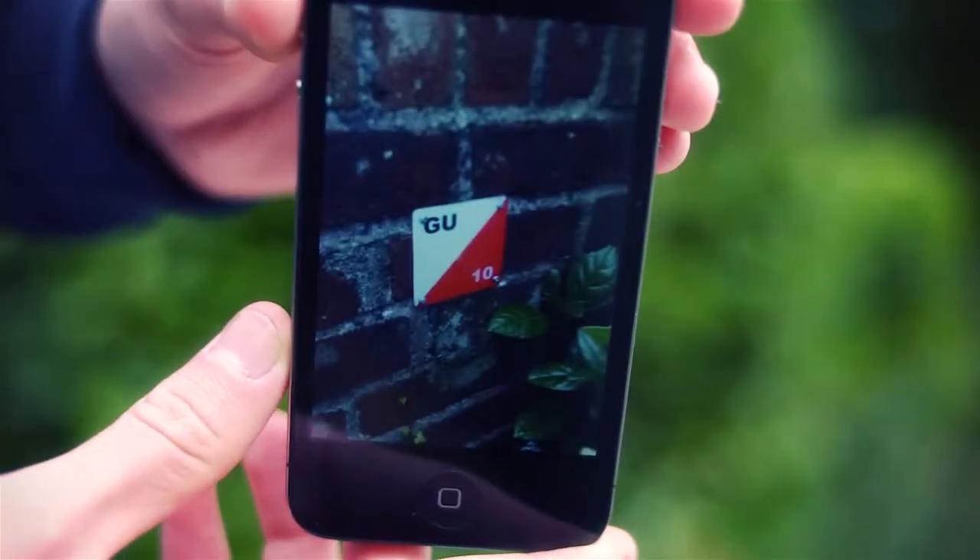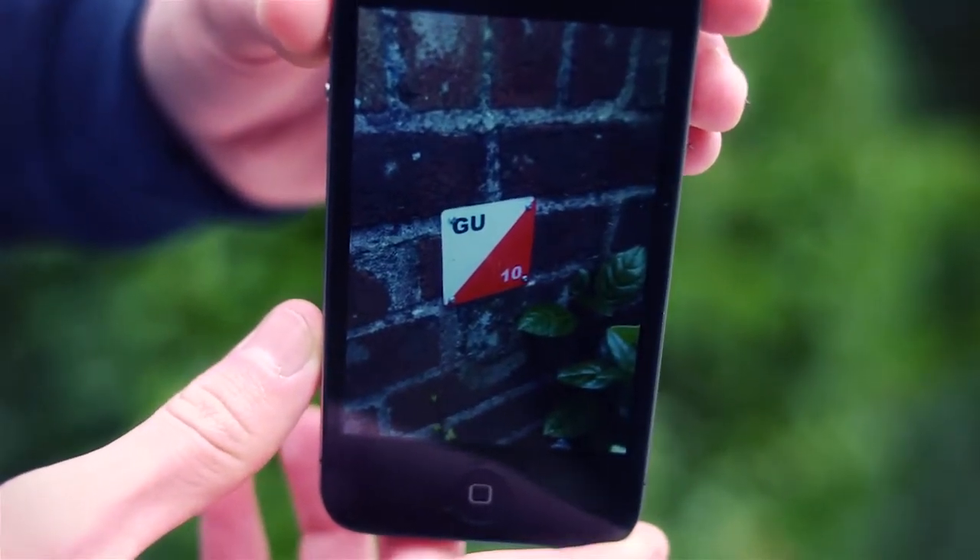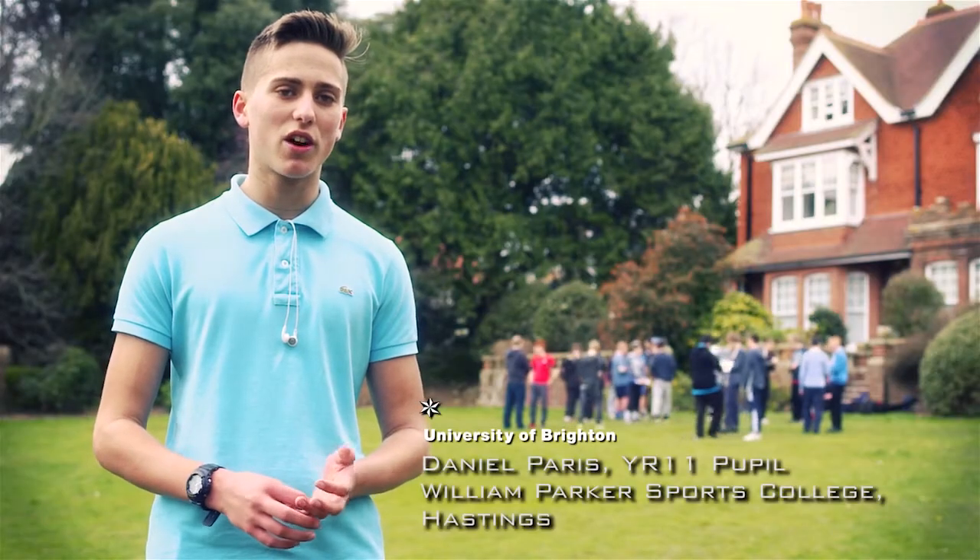We also used our phones — we had to take pictures of the points where we found them, which I thought was quite good because everyone's getting involved and racing around to get them as quickly as they can and see who can win.